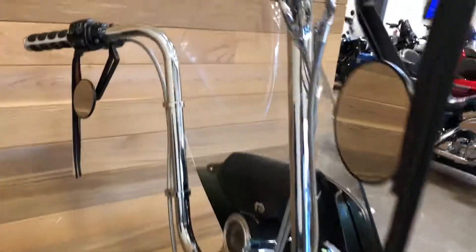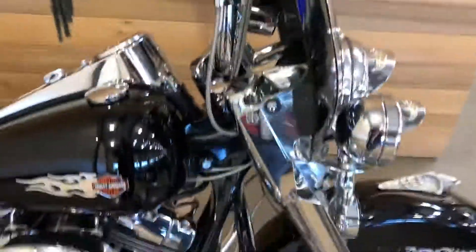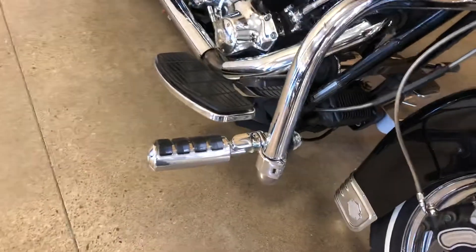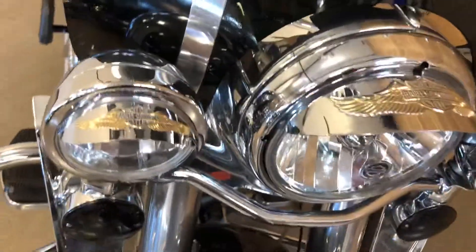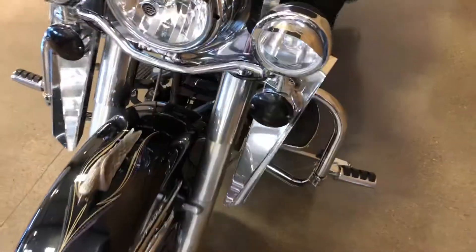Chubby apes, custom inverted mirrors, custom grips. Engine guard with highway pegs, and check out that Gold Eagle — how about that? The Eagle theme is prominent on this bike, with the light shields also.